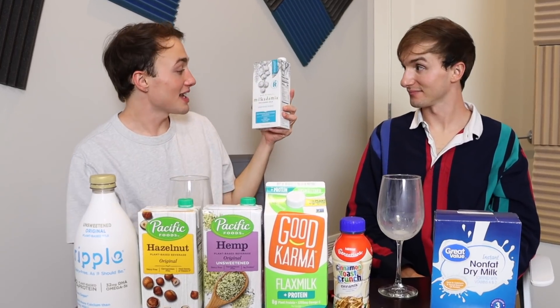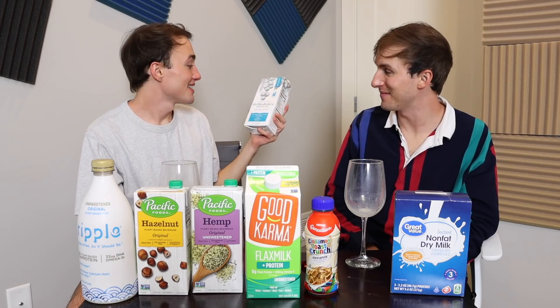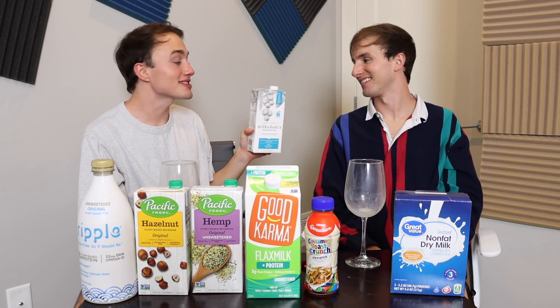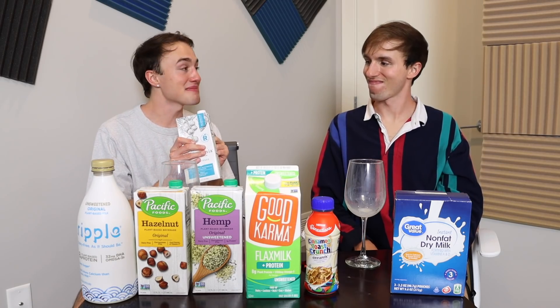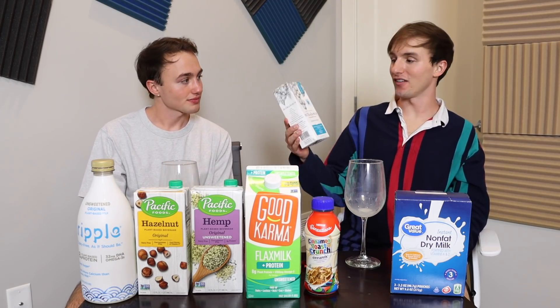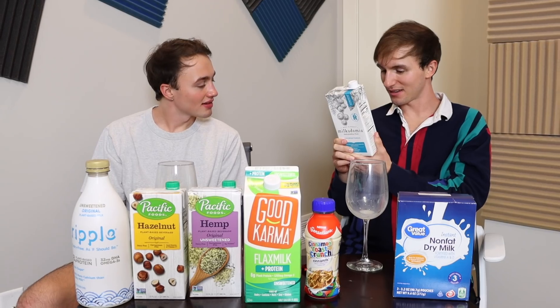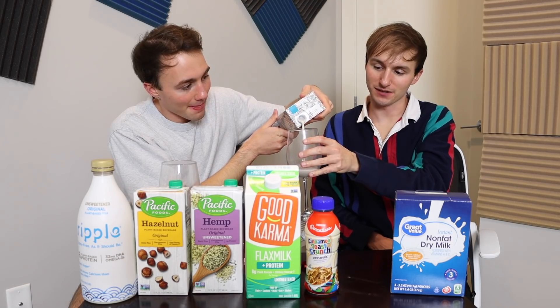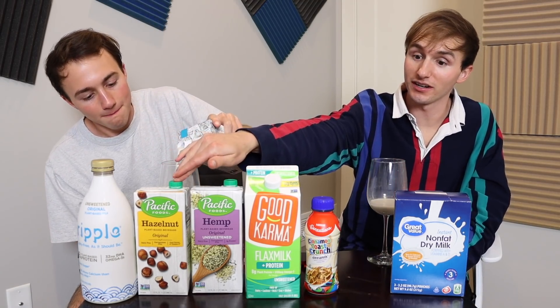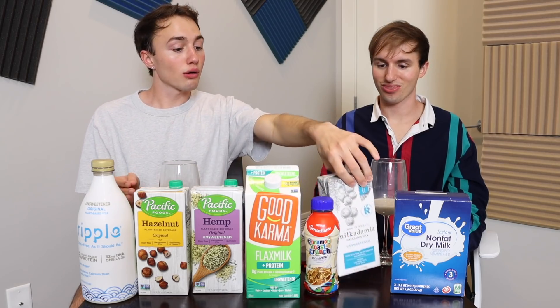Next up we have macadamia milk — the brand is Milkadamia. This is the one I'm most excited for because if I saw someone drinking macadamia milk, I automatically think they're worth a hundred million dollars. And if you saw this in someone's fridge, it just looks very chic. 'Beneath our trees, trillions of microorganisms dance through life.' This one's gonna bring the plant-based milks up, I know it. Hazelnut milk was really good too, so I don't want to throw all the plant-based ones under the bus.